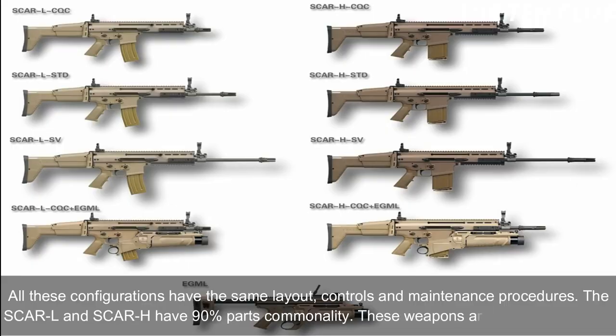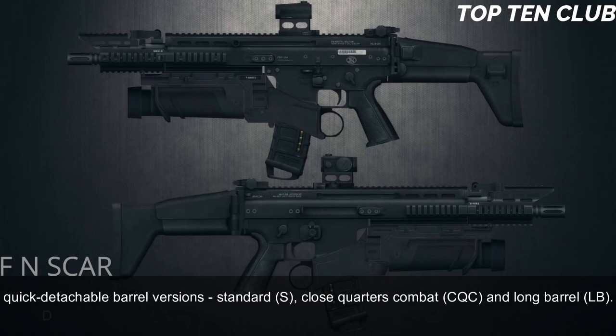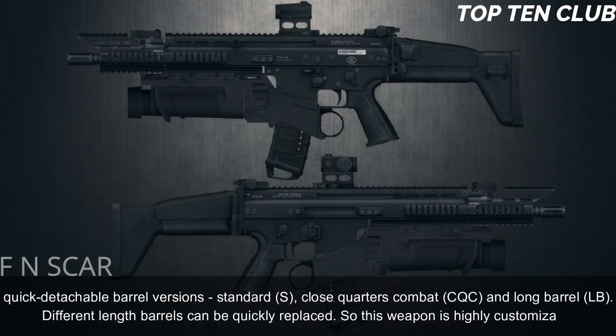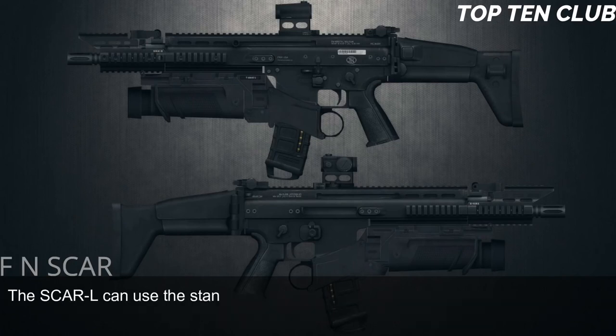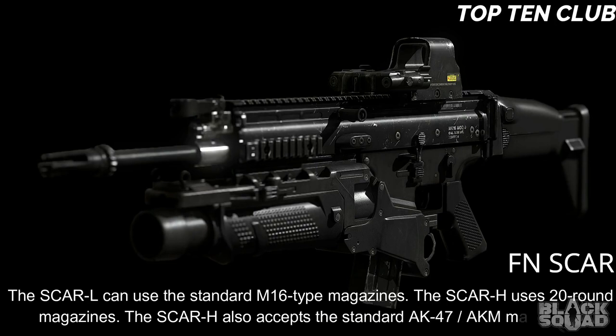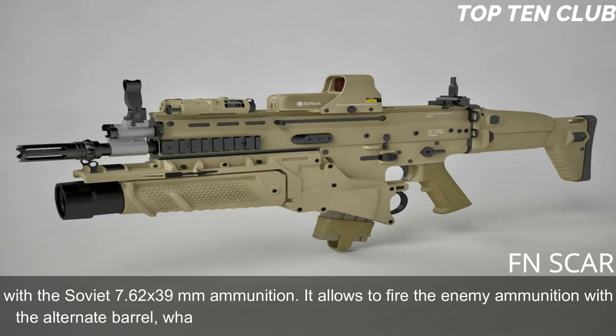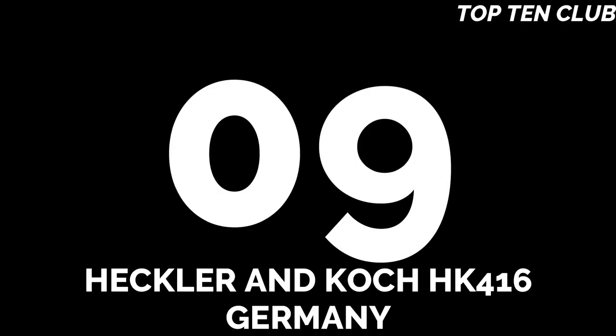The SCAR-L and SCAR-H have 90% parts commonality. These weapons are available in three quick-detachable barrel versions: Standard (S), Close-Quarters Combat (CQC), and Long Barrel (LB). Different length barrels can be quickly replaced, making this weapon highly customizable. The SCAR-L uses standard M16-type magazines; the SCAR-H uses 20-round magazines and also accepts standard AK-47/AKM magazines with Soviet 7.62x39mm ammunition, allowing soldiers to fire enemy ammunition — very important for operations behind enemy lines.